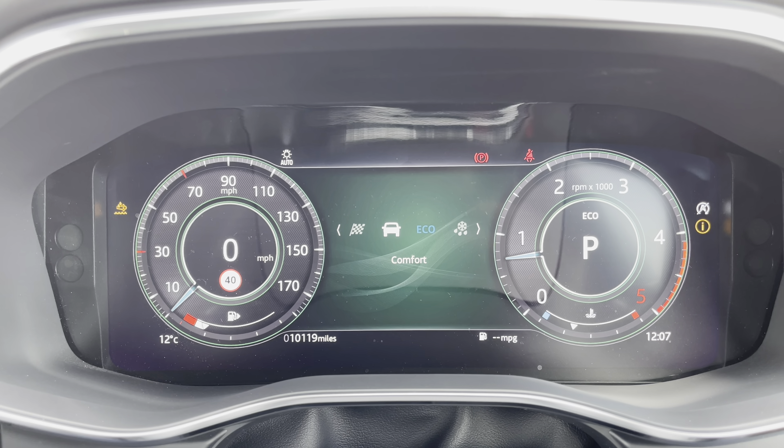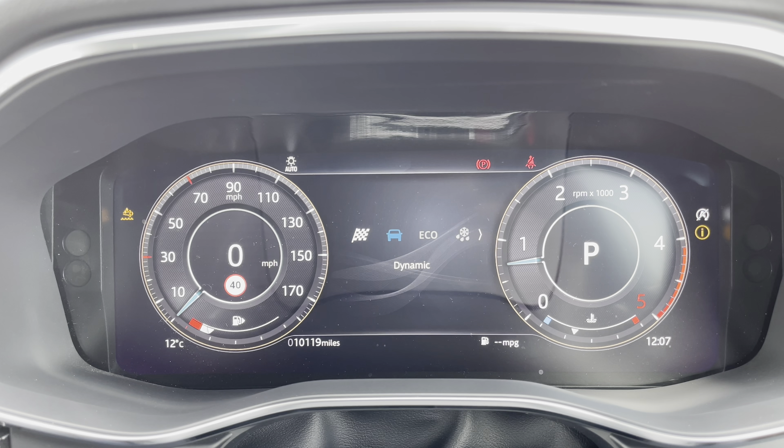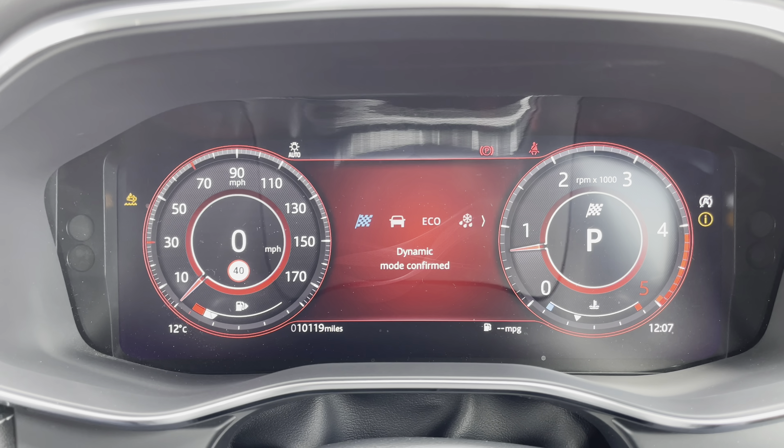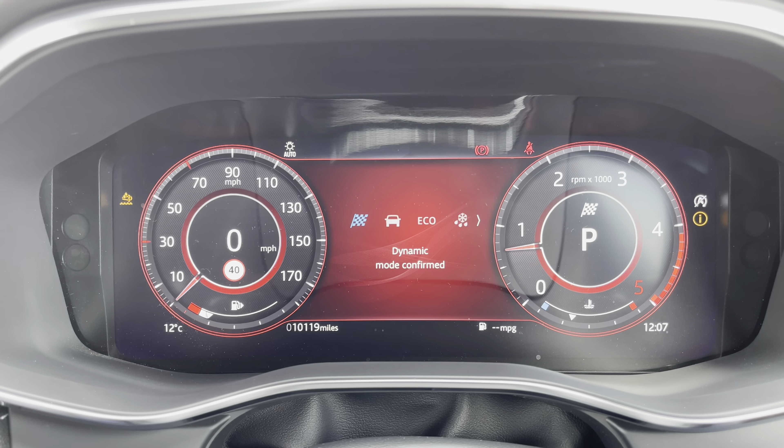Eco mode will give you better efficiency and fuel economy, Comfort will give you the best of both worlds, and Dynamic mode will unlock a more sporty feel and potential of this F-Pace. Other great features will also include a traffic sign recognition camera, and you'll also be able to operate all your music and Bluetooth contacts whilst on the move.